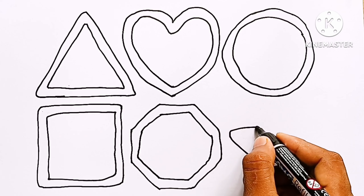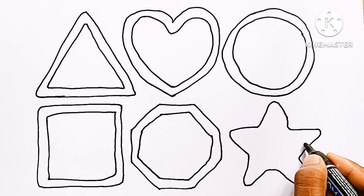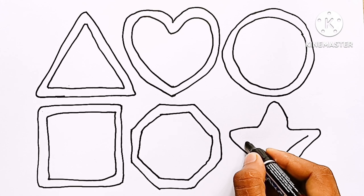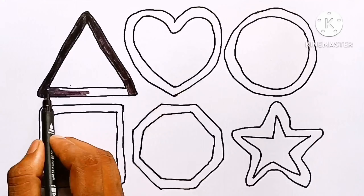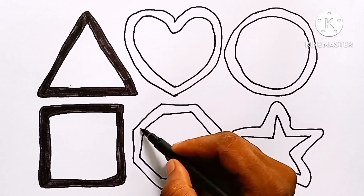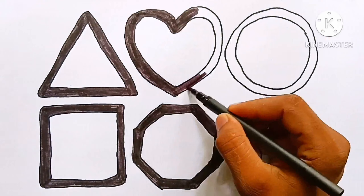Now I am drawing a star. A B C D E F G H I J K L M N O P Q R S T U V W X Y and Z. Now I know my ABCs, next time won't you sing with me.